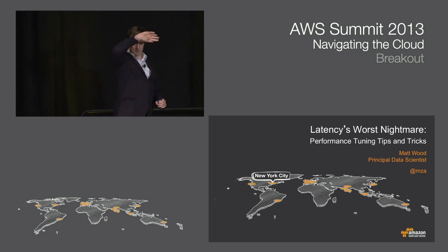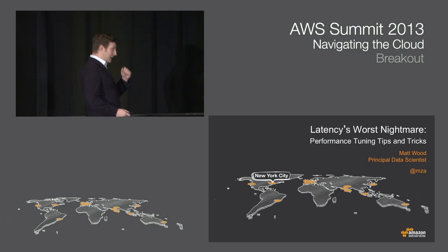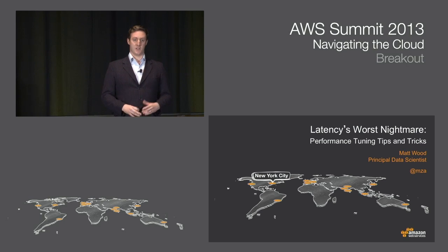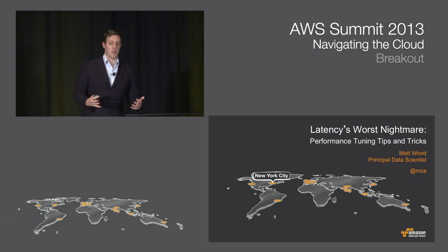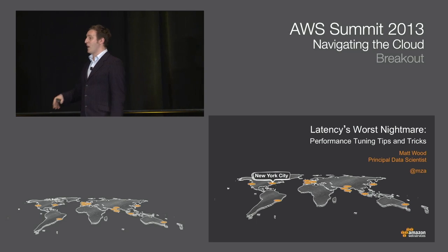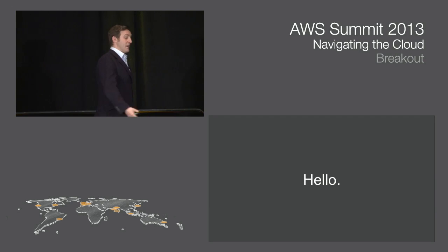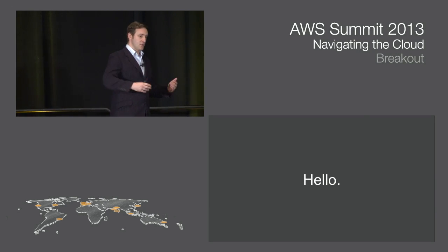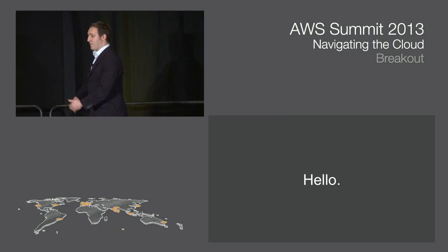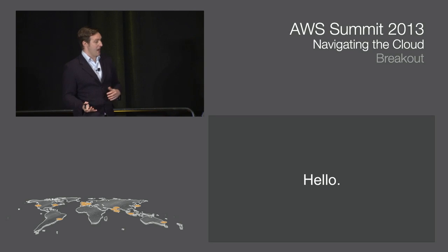Good afternoon, everybody. My name is Matt Woods. I'm the principal data scientist at Amazon Web Services, which basically means I get to talk to smart people about how to make the right choices in delivering value from the data your applications are generating, and delivering high-performance applications on top of the AWS platform. I spend a lot of time with customers discussing how best to use AWS for building all types of applications, from high-performance scientific computing all the way through to more traditional web applications — and that's what I'm going to focus on today.